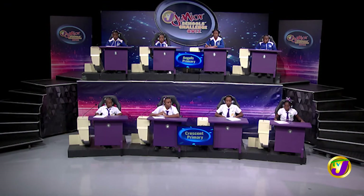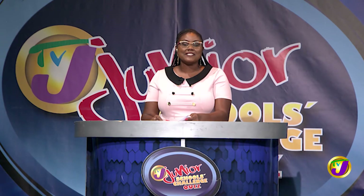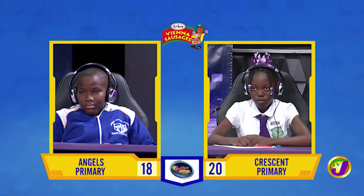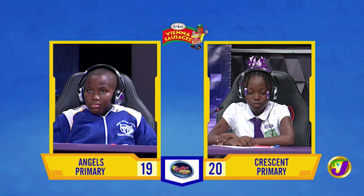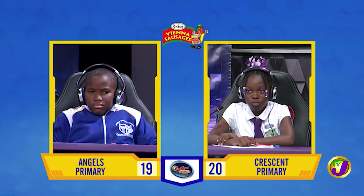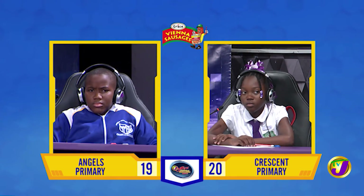Taking us now to our next face-off in the category of social studies. It's between Caleb Lee of Angels Primary, up against Zavera Savory of Crescent Primary. Caleb, which of these countries is not in the Lesser Antilles? Is it Cayman Islands, St. Kitts and Nevis, or Antigua? Cayman Islands. That's right. Which of Jamaica's Prime Ministers was born in 1924? Hugh Shearer. That's incorrect. Zavera, want to try? No, thank you. It's Michael Manley.